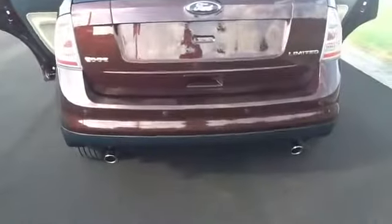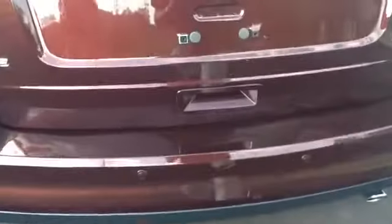The second row has a leather trim 60-40 split bench with easy fold release and lots of leg room. And it has lots of room for cargo space.